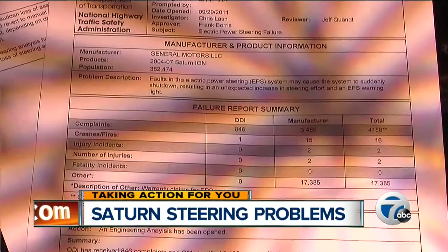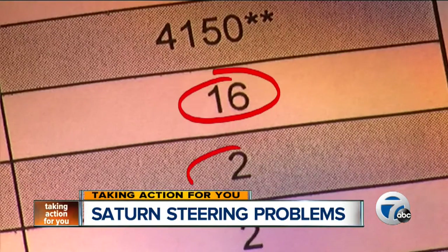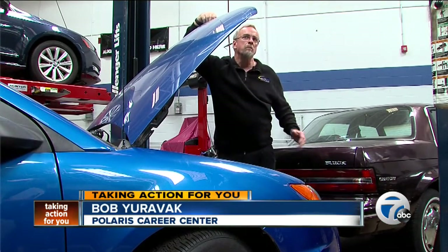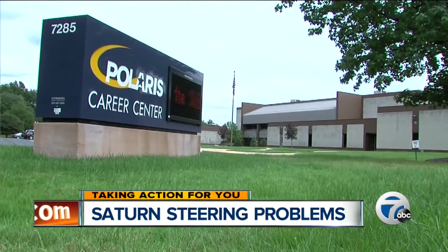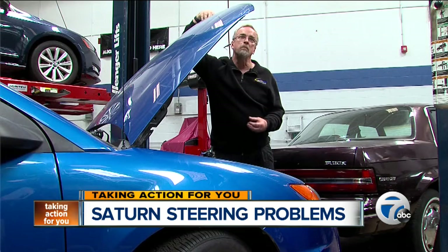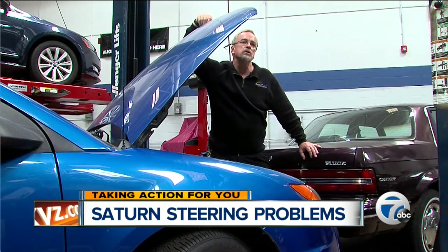The problems with the car's electric power steering motor is blamed for 16 crashes and two injuries. What seems to be happening on certain Ions is that the motor brushes are getting debris in them. Bob Uravac, who trains mechanics at Polaris Career Center, says the brushes are metal parts that transfer electricity to the motor. When debris gets in, the motor stops for a moment and then can restart, causing failure and loss of power assist.